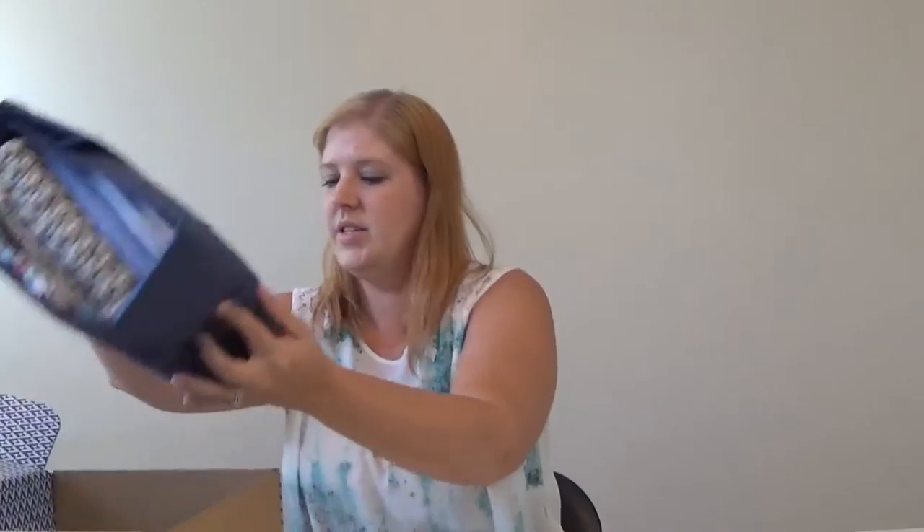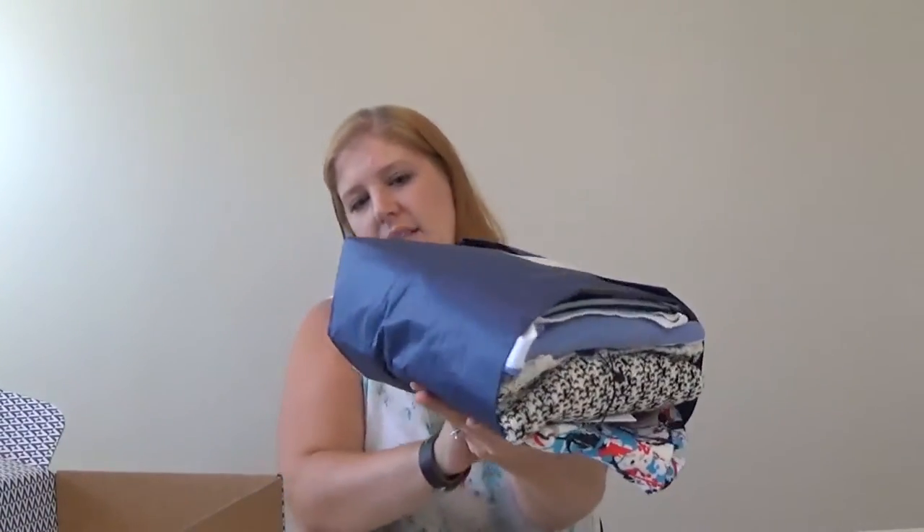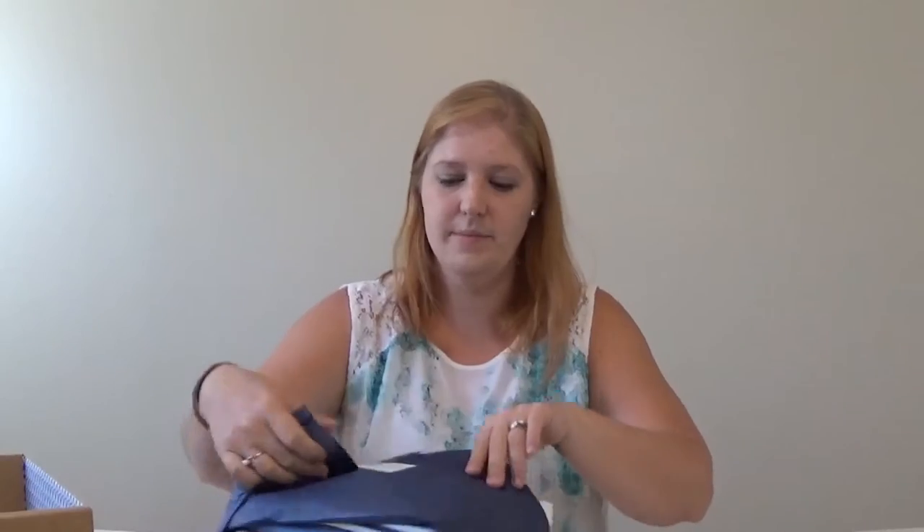Here's my bundle — let's get a better view. And here's the bag that I'm going to send stuff back in — whatever I don't want to keep. All right, let's break this bad boy open.